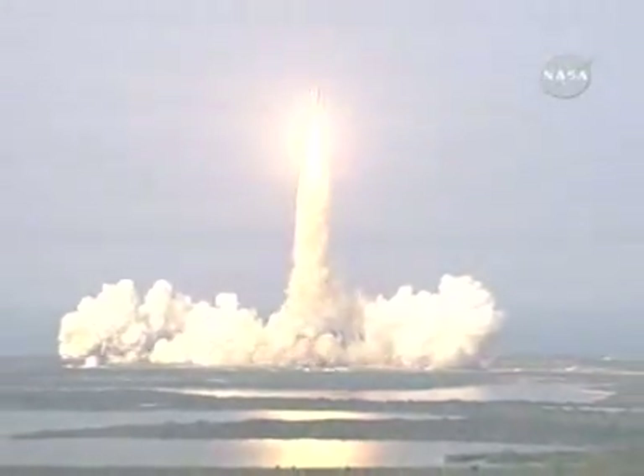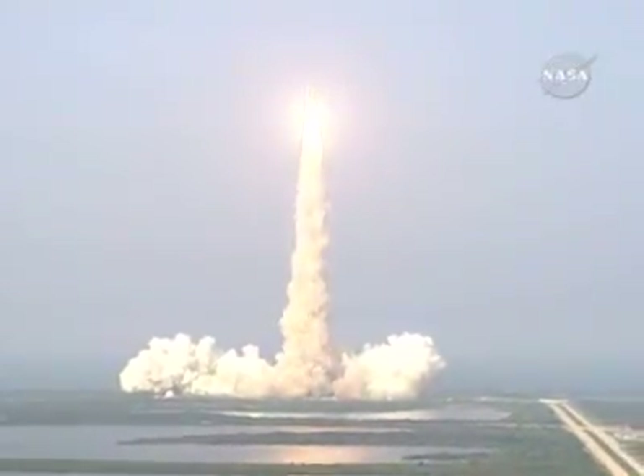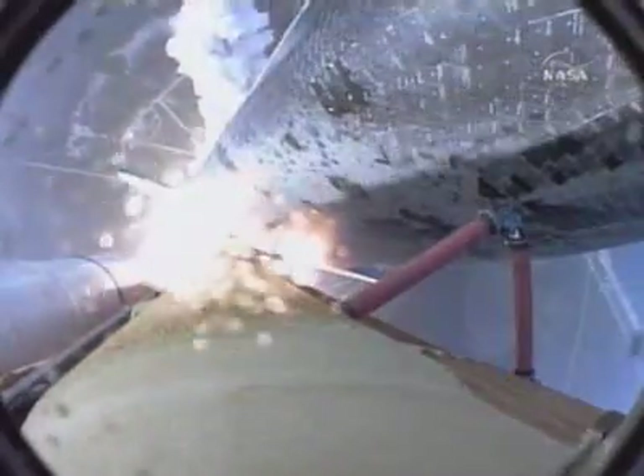Houston, Endeavor roll program. Roger roll, Endeavor. Houston now controlling the flight of Endeavor. The Space Shuttle begins its journey back into orbit. Endeavor rolling onto the proper alignment, heads down, wings level for the eight and a half minute ride to orbit, taking aim on the International Space Station for docking on Friday.